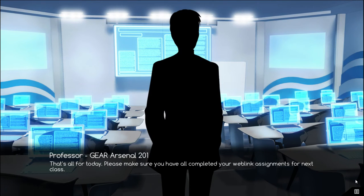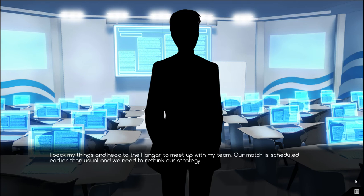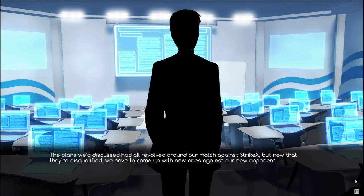I flip to the page the professor mentioned and continue listening to the lesson. I wonder if that's going to be a layer of strategy. That's all for today. Please make sure you have all completed your weblink assignments for next class. I pack my things and head to the hangar to meet up with my team. Our match is scheduled earlier than usual and we need to rethink our strategy. The plans we discussed all revolve around our match against Strike Axe, but now that they are qualified, we have to come up with new ones against our new opponent.